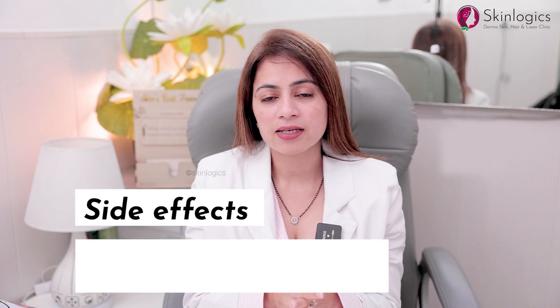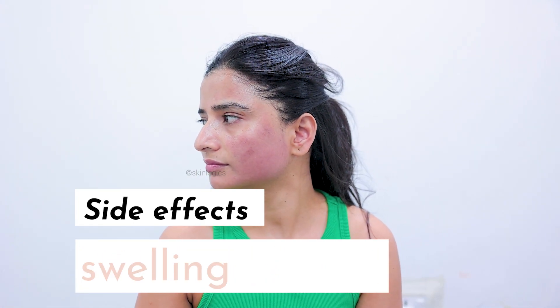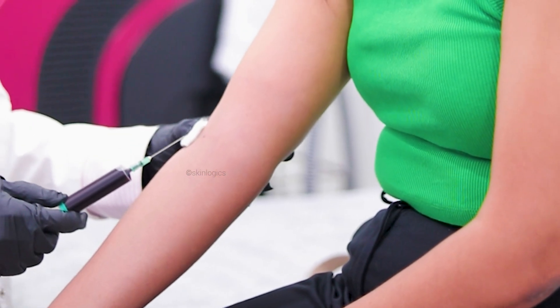Vampire facial works in anti-aging treatment as well. There are no major side effects, only very mild side effects. On the day of the procedure you'll observe mild redness, swelling, and very mild discomfort, which varies from person to person. Regarding age, anyone above 18 can go for this, because it uses your own blood and plasma, so there are no major side effects.